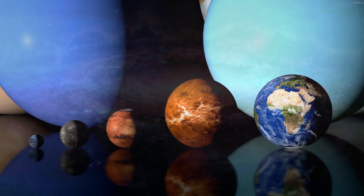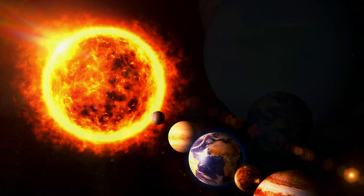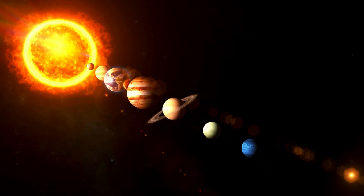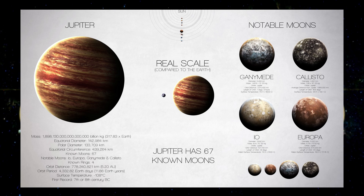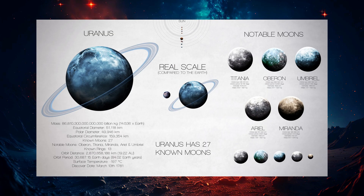So there you have it, the planets you know. In our solar system, they all put on a show. Keep exploring, reach for the stars so high. The universe is vast, let your curiosity fly.